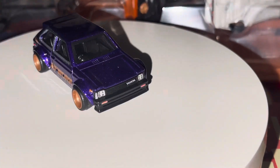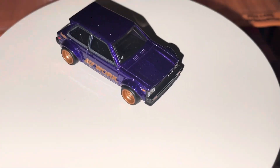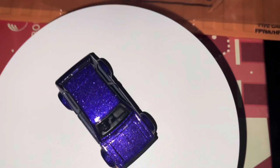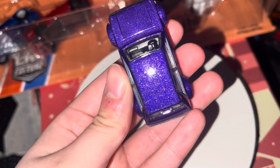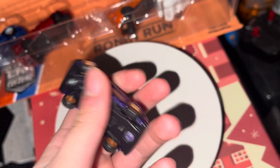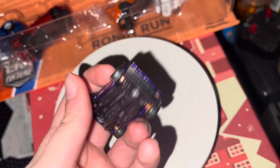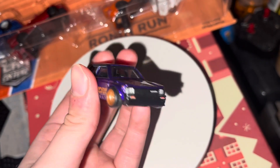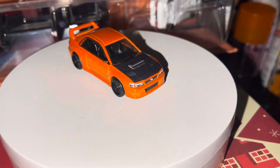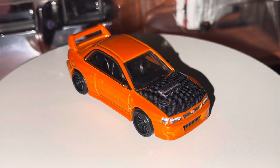We do have this in a carded version but it's in one of the boxes, not on the wall currently — apart from the Subaru obviously. This is my second favorite car from the set. Look at this sparkle — it looks a lot more purple in real life than on camera. I'm happy to now have a carded version and one I can take out and look at, because it's literally a 10 out of 10 model.